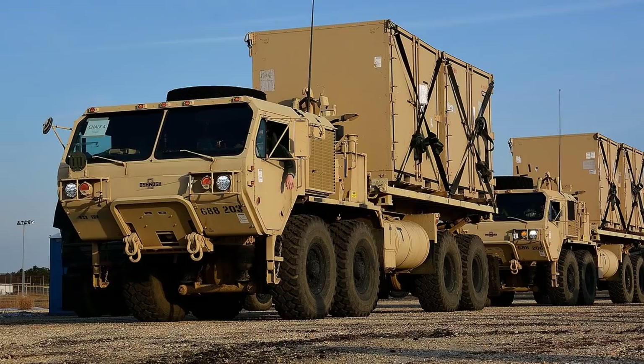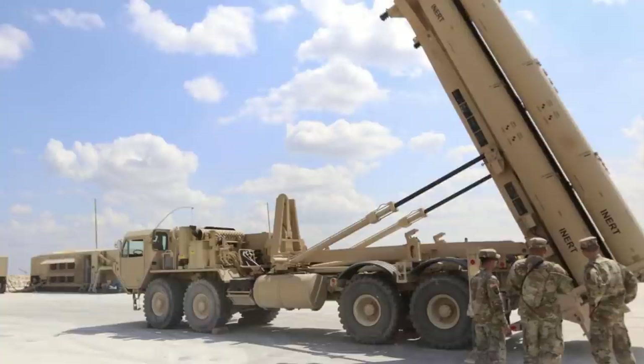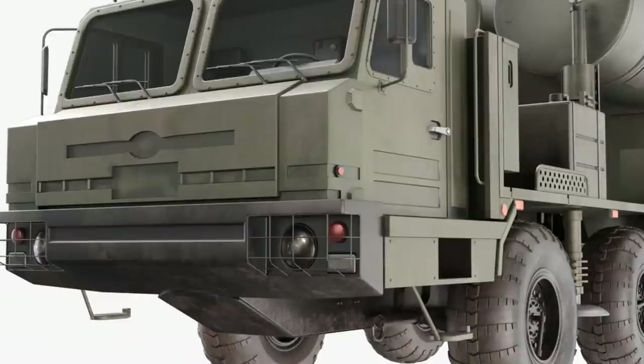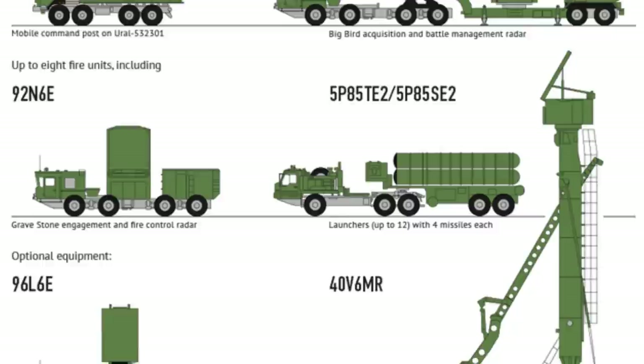As for mobility, the THAAD launch unit vehicle is a modified Oshkosh Truck Corporation Heavy Expanded Mobility Tactical Truck with a load-handling system. It is 12 meters long by 3.2 meters wide, and on-launcher lead-acid batteries provide the primary power, recharged with a low-noise generator. The S-400 Triumph is towed by the Russian BAZ-6402015 6x6 truck, but can also be mounted on the ALMAS 5P90SE or 5P90TMU, or towed by the MAZ-79100.